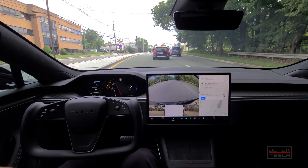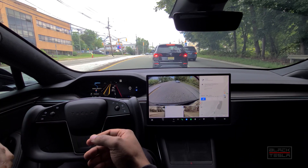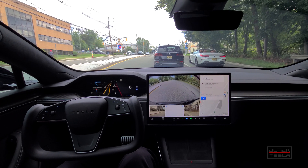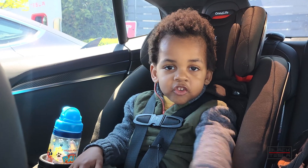Let me know your thoughts in the comments. Let me know if you have a scenario like that — a median, an unprotected left turn like that — and how did FSD Beta handle that for you. Until the next time, enjoy your day, enjoy your Tesla.